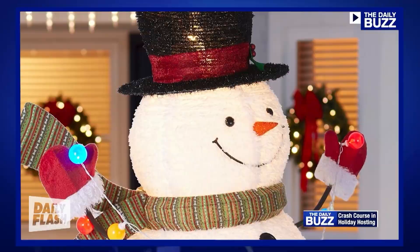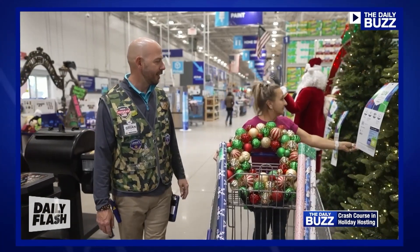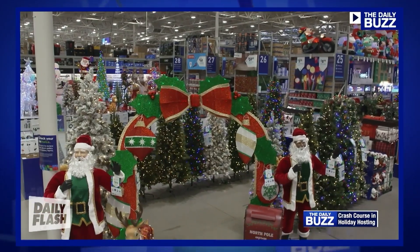We've gone large and oversized with our yard decor this year, and I love to see it — it just sets the tone. The key to hosting success is streamlining preparations. Having a one-stop shop is really important, and for me that place during the holidays is Lowe's.